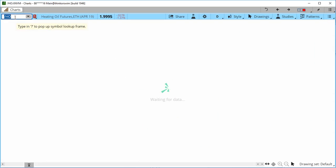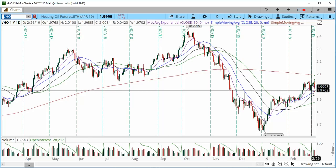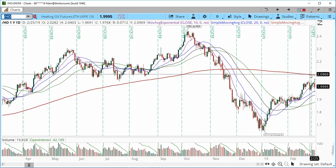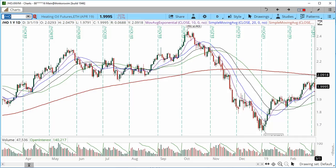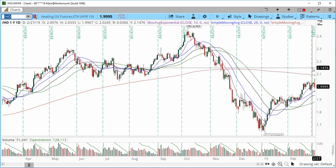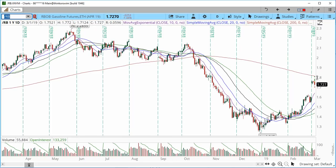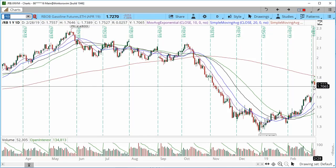Moving on to heating oil, which has been consolidating nicely on the daily chart. Support is at 1.9651. If we break above 2.0480, the commodity may be starting to progress higher, with a first target of 2.10. 2.10 is a huge confluence zone, so we need to stabilize at that level in order to start progressing a little higher.